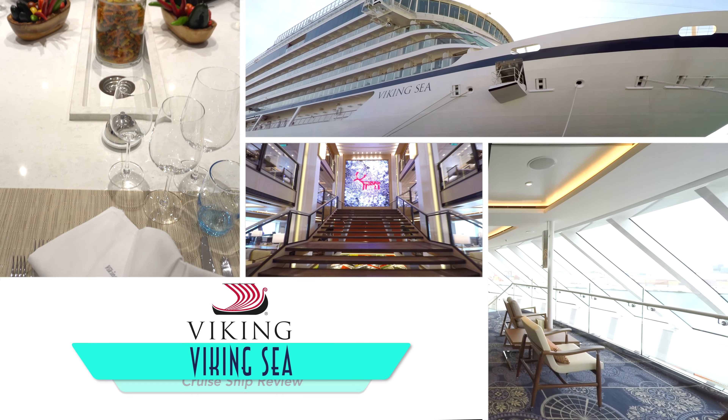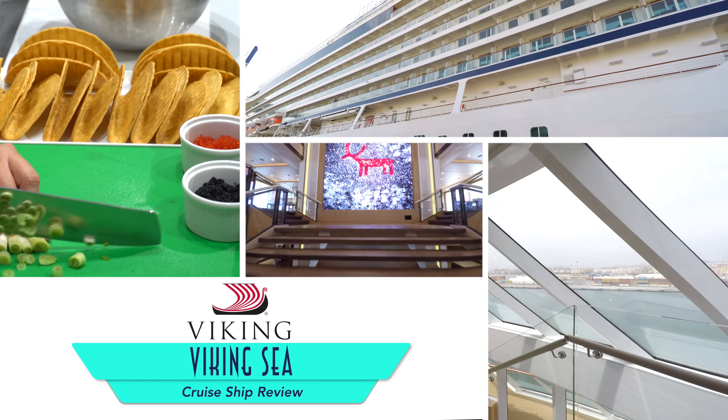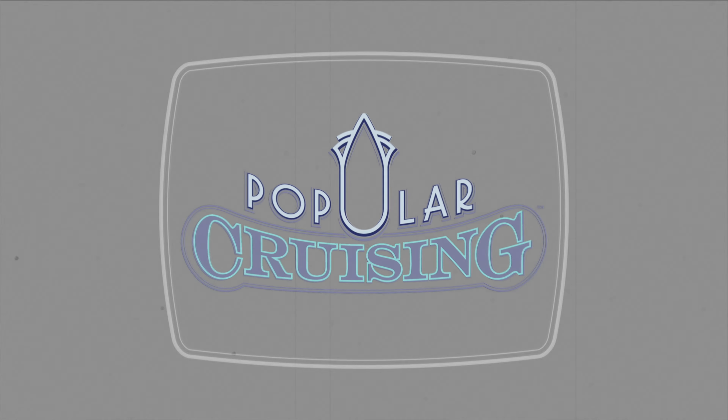Hello, and welcome to our review of the Viking Sea from Viking Ocean Cruises, the second in the fleet and the sister to the beautiful Viking Star before her. We'd like to thank you for tuning in to Popular Cruising.